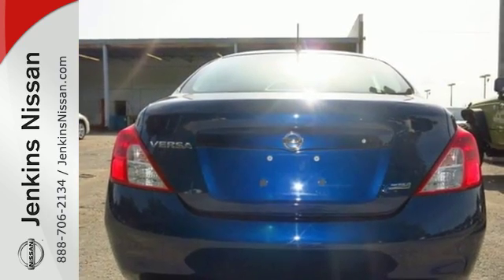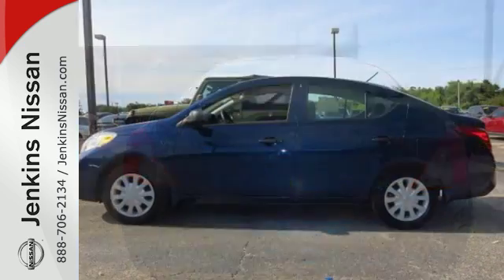If you value exceptional economy, reliability, and versatility, then this Versa is for you.